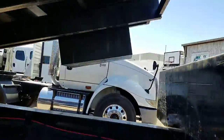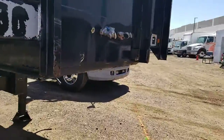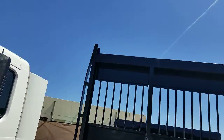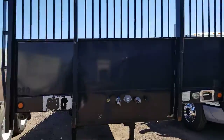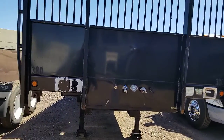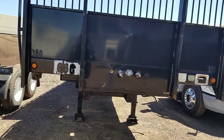My name is Kurt with CTL Truck Sales. Thank you for watching my video today. You can reach me directly at 602-828-0714.